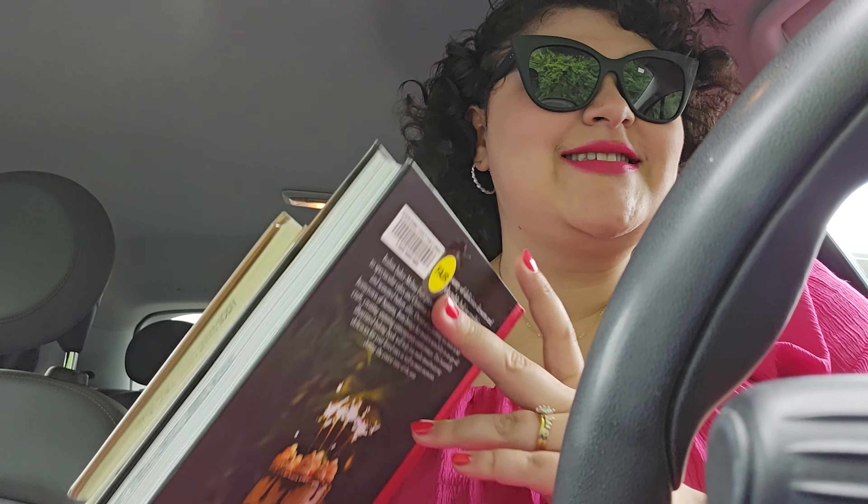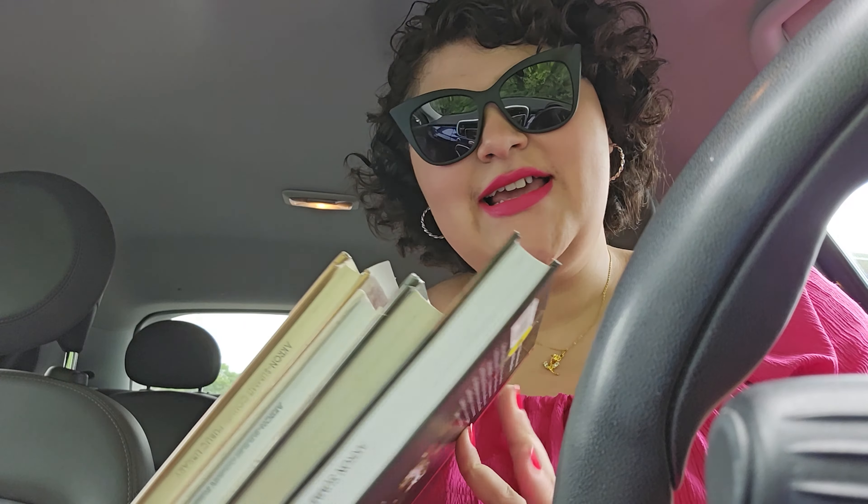I just finished up my last stop, which was the library, so I've got a few books to look through. It is really toasty outside — it's in the 90s today — so I'm going to head home and make myself some lunch and probably sit on the couch and watch something while I look through my books. Today was a nice little get-out day. Now I'm just going to go home, relax, and wait for Nathan to get off work.